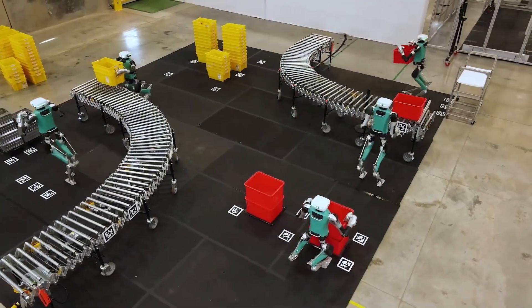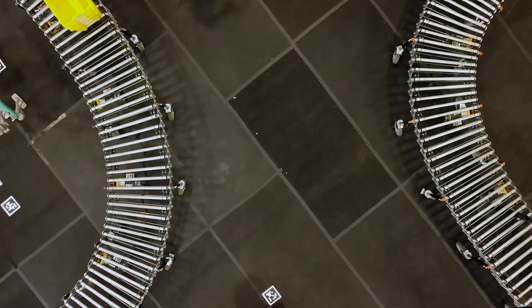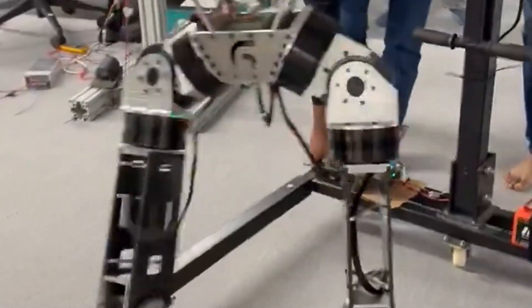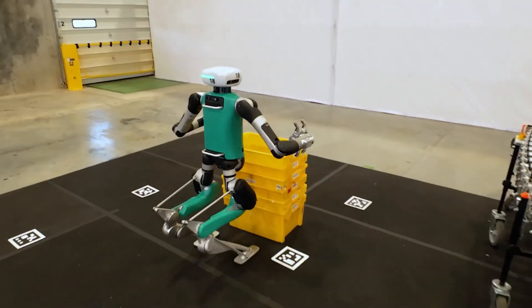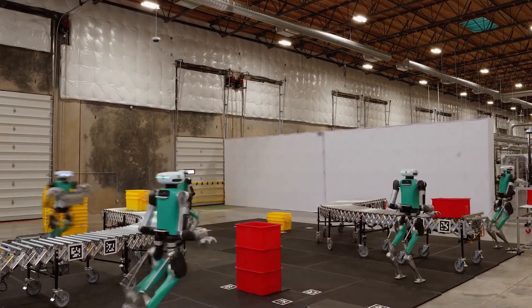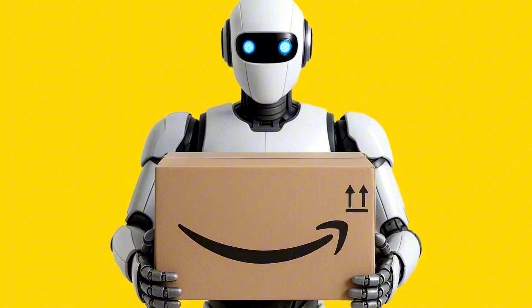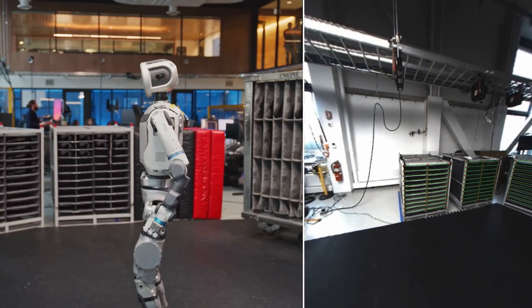Amazon has taken a huge leap into the future of deliveries by planning to use humanoid robots for door-to-door parcel drop-offs, and this could become one of the most disruptive shifts in logistics we've ever seen. Just imagine seeing a robot stepping out of an electric Rivian van, walking up to your doorstep, and handing you your package and asking you to sign. This all sounds crazy because some of us never expected this to happen in our time.